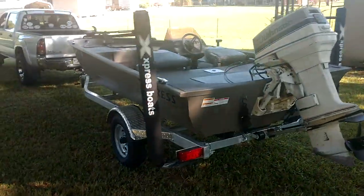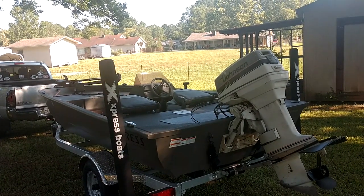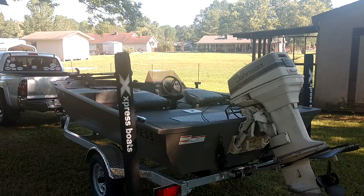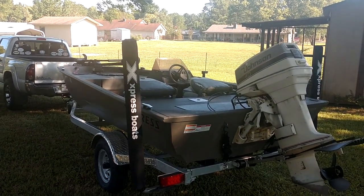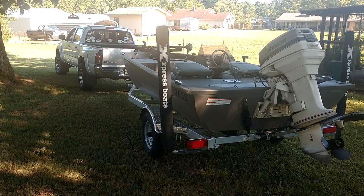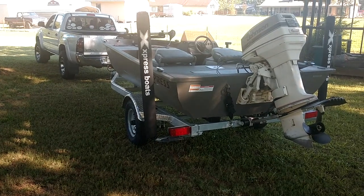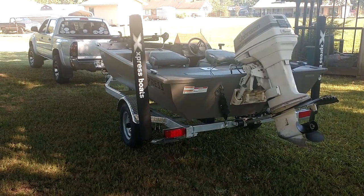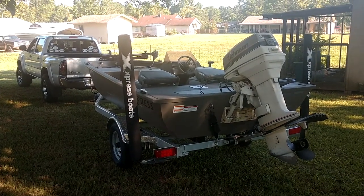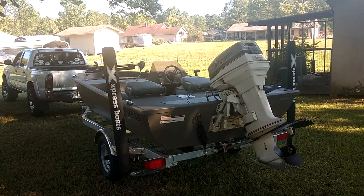I purchased this boat from a local dealer — it was a 2019 carryover — for $6,100 before taxes. The Tracker's retail price is $3,995 for their current year model, and if you buy a trailer it's $1,295, and of course some or all of that is subject to tax. I don't like that the Express doesn't give any kind of nationwide pricing, but NADA says this boat and trailer list for $8,135, so you're looking at roughly $1,600 to $1,700 more for this boat versus the Tracker.